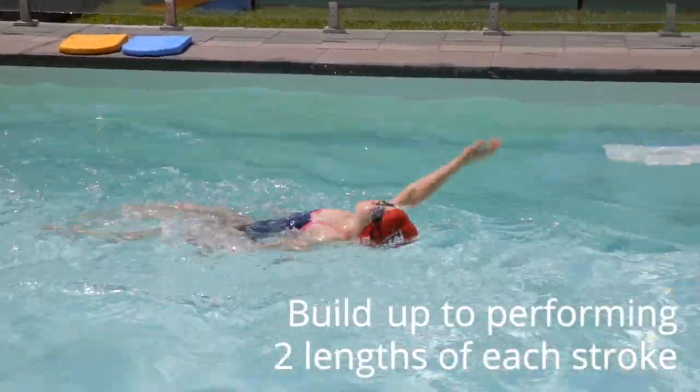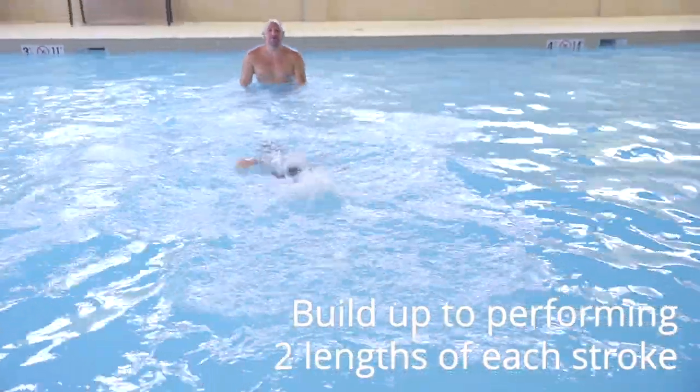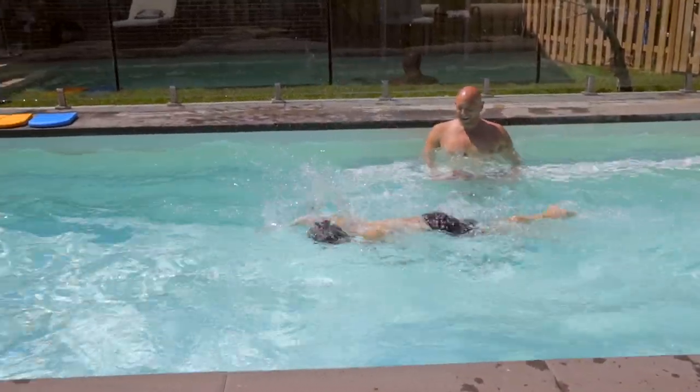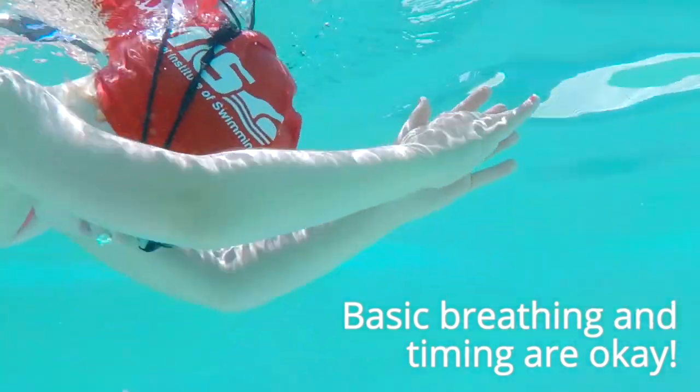Intermediate is considered complete when the swimmer can perform eight consecutive lengths — two lengths of each stroke — with basic techniques. Remember, breathing and timing do not have to be perfected at the intermediate level. Let's get to it.